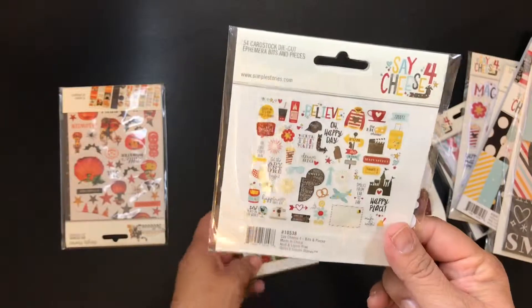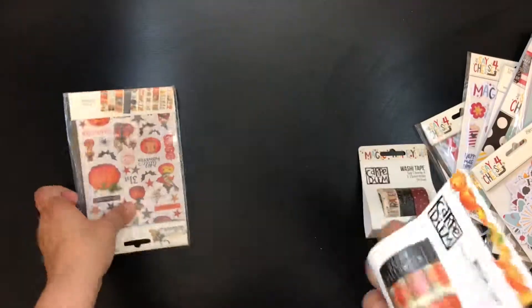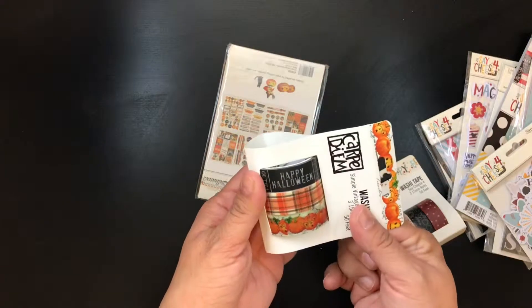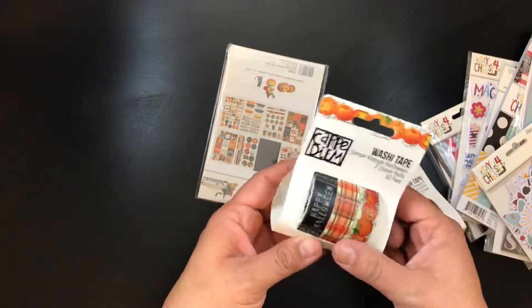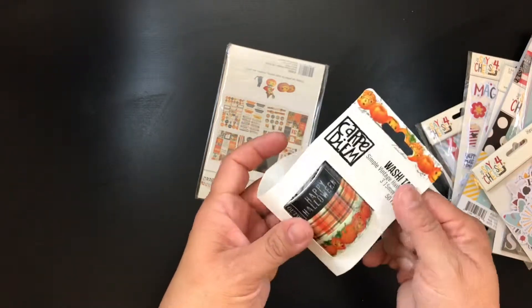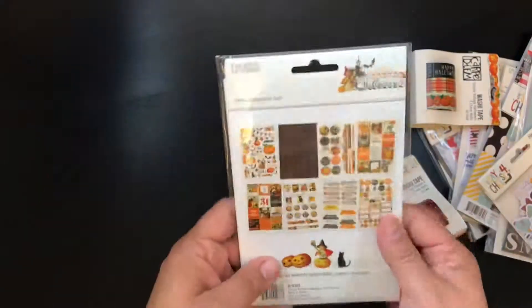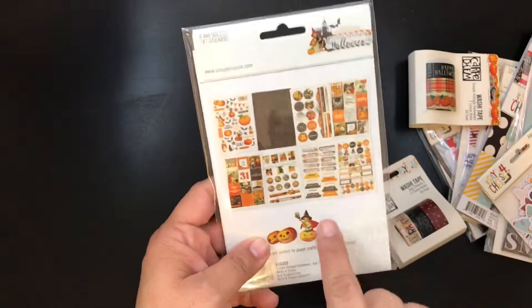And then in my cart I also had some Halloween stuff that I ended up buying finally. So this Simple Vintage Halloween — I had bought the 12 by 12 pack last year but I didn't have these stickers.